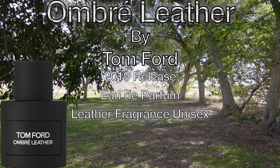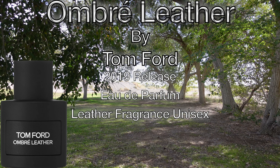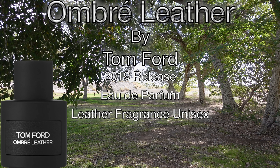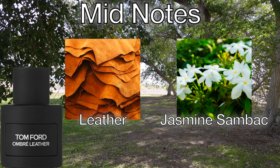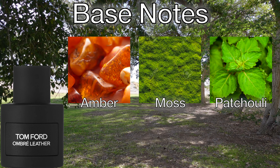Let me read the notes off and a little bit more about the house, and we'll get right into the review. Tom Ford's Ombre Leather Eau de Parfum is an Eau de Parfum concentration. It's classified as a leather fragrance for men and women. The top notes are cardamom, the mid notes are leather and jasmine, some Bach, and the base notes are amber, moss, and patchouli.